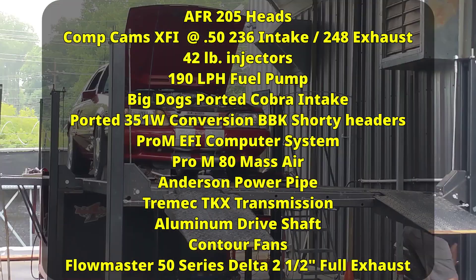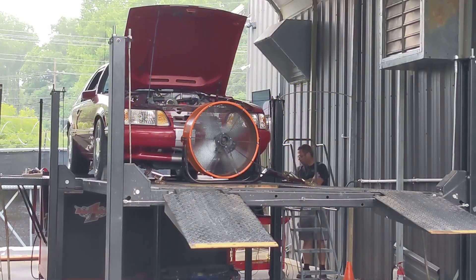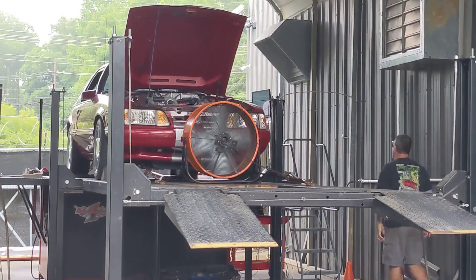We've done the contour fans, and in the exhaust system we've changed over to the Flowmaster 50 series Delta. Let's get this thing on the dyno and see if we can make some more horsepower.